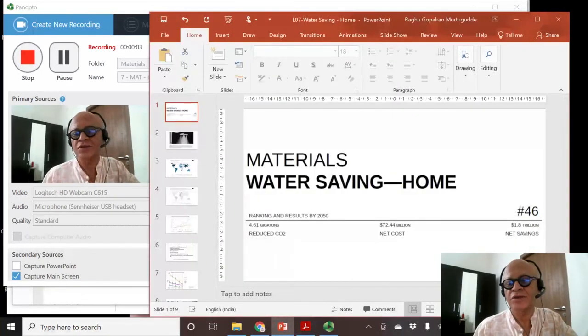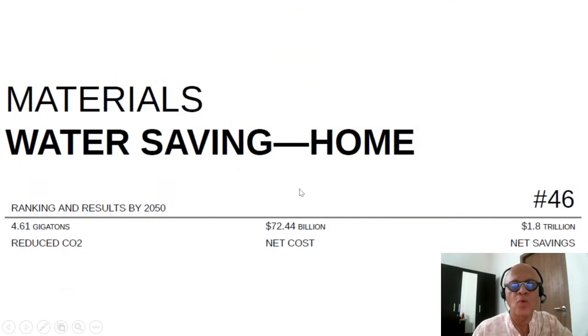Next up we talk about saving water at home, under materials. This is ranked at number 46 by 2050. Since we are focused on drawdown — reducing carbon dioxide — we are going to look at how saving water actually translates to saving energy and carbon. There is a lot of work on the so-called water-energy nexus or food-water-energy nexus, which talks about how water plays a role: how much energy gets used for water supply, how much water gets used for energy production. So 4.61 gigatons of CO2 can be reduced by 2050.